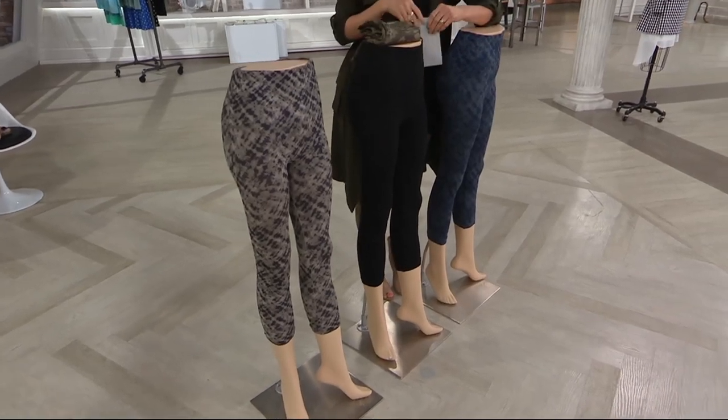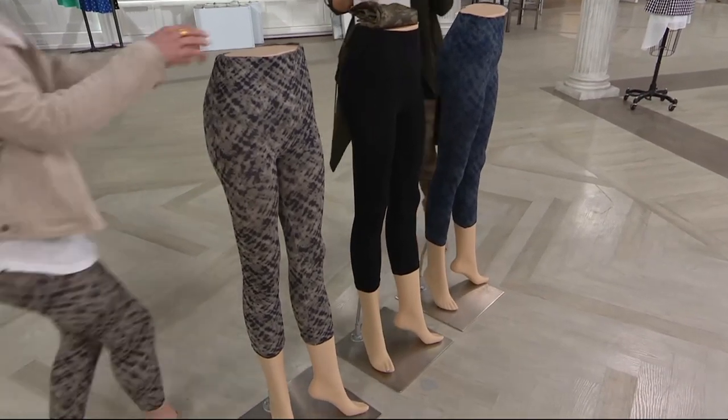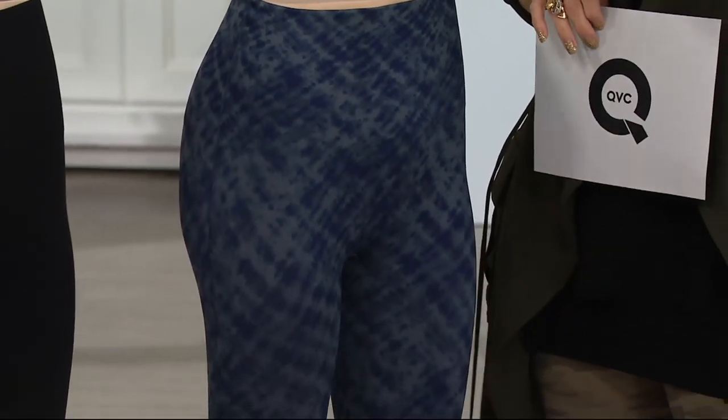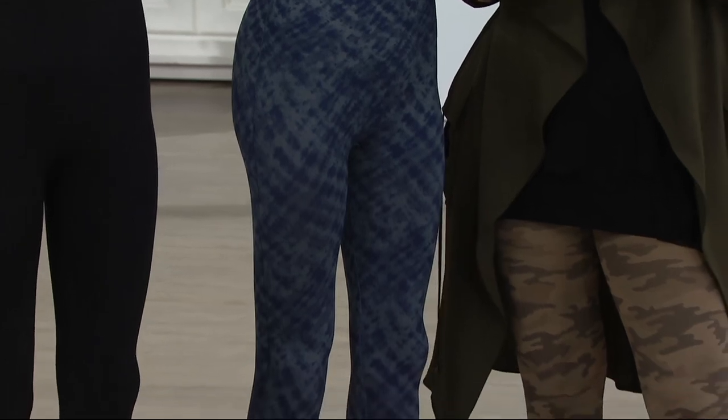I'm just going to call out Liz McCraw because we don't have a ton of time, but this price was negligible. Your leggings are always more because they're shapewear-based. The $49 is a limited-time price just for this weekend.